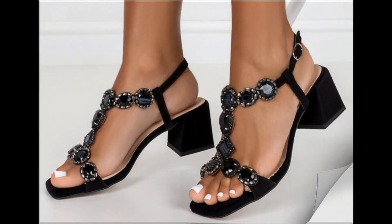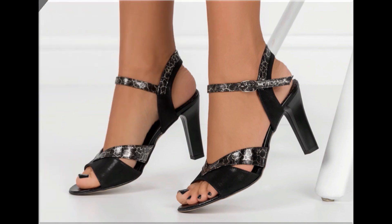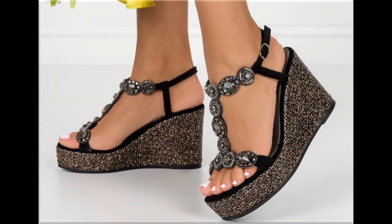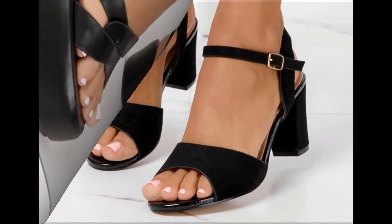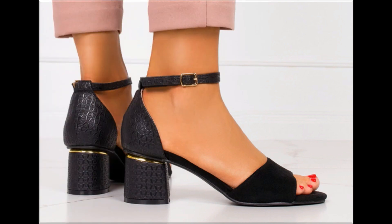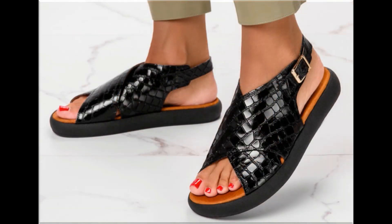Assalamu alaykum everyone, welcome back to my channel. Today in this video I am sharing one of the very beautiful, stylish and very popular footwear designs which are launched at this time. These are so beautiful and eye-catching that you will love to see each and every pair. The special feature of this collection is that very attractive and eye-catching colors are used to design this beautiful footwear. Different heel lengths are included — low heel, medium heel, and high heel designs are all part of this particular collection.